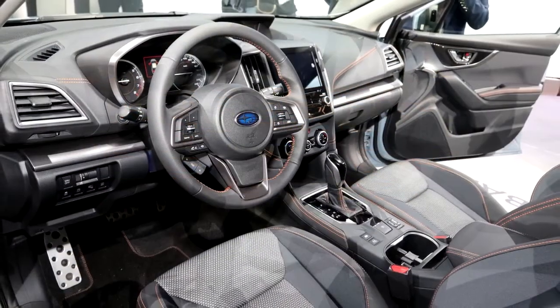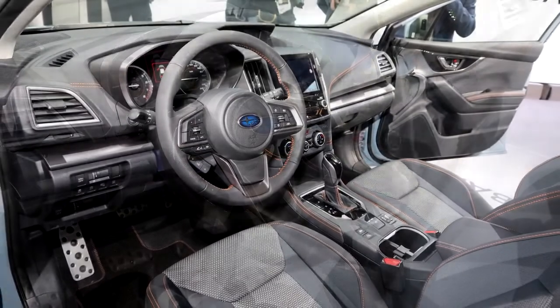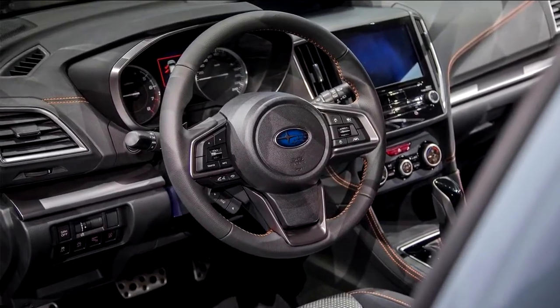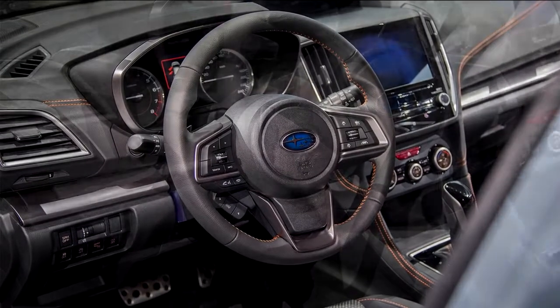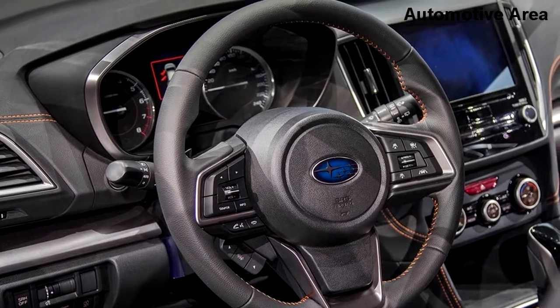The Crosstrek retains its large windows for good outward visibility and also keeps the black plastic fender guards. The headlights and taillights wrap around the body more, while the rear spoiler has grown in size, resulting in a sportier profile.